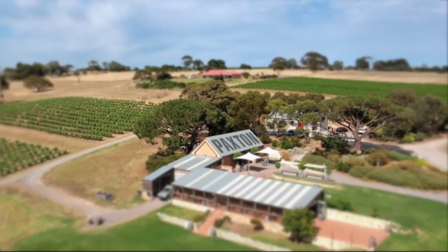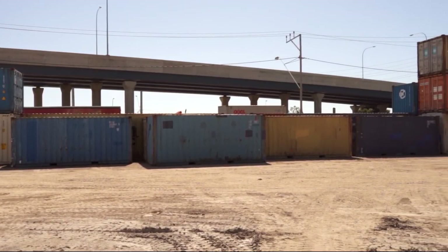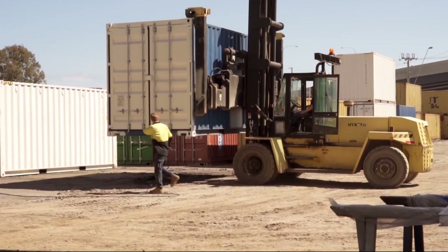I'm Ben Paxton, the operations manager for Paxton Wines in McLaren Vale. We're working on a pop-up cellar door which will be made out of a converted container that we can move around.